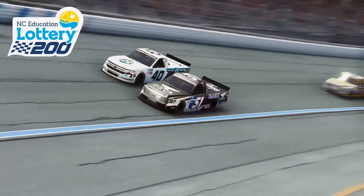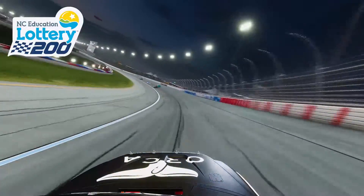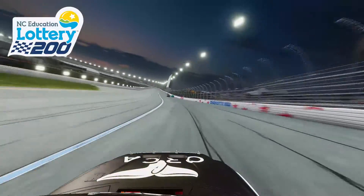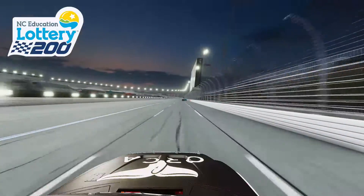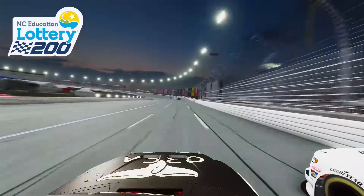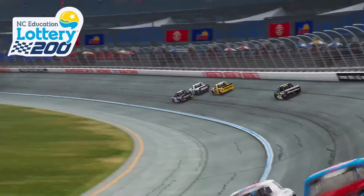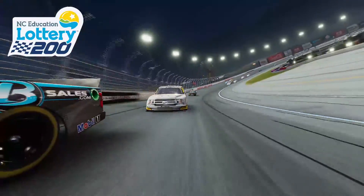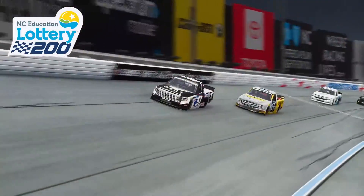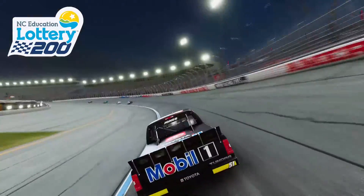Eric would pass Chastain back going down into turns one, repassing the 40. Chastain did try to fight back down the back straightaway, getting side-by-side into turns three, but Eric was able to pass Ross again into the corner as Chastain just didn't quite have enough in the truck. Eric settled in just in front of Chastain and the 98 of Grant Enfinger.